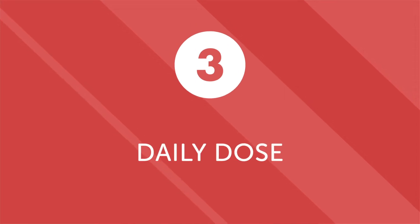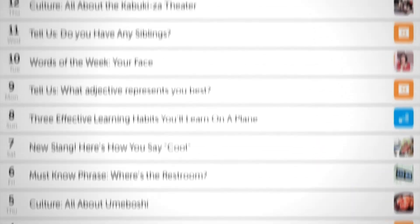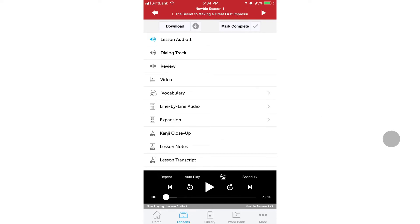Third, daily dose mini lessons. Have a short commute but still want to make progress beyond just vocabulary? Our daily dose mini lessons are one minute or less and are designed to improve your grammar, conversations, and pronunciation. Fourth, all content is available on a convenient mobile app. You don't need a PC or tablet — all of our lessons, tools, and resources are available 24/7 via our mobile app. That means you can access all of our audio lessons and other tools during your commute or anytime you have a few spare minutes.